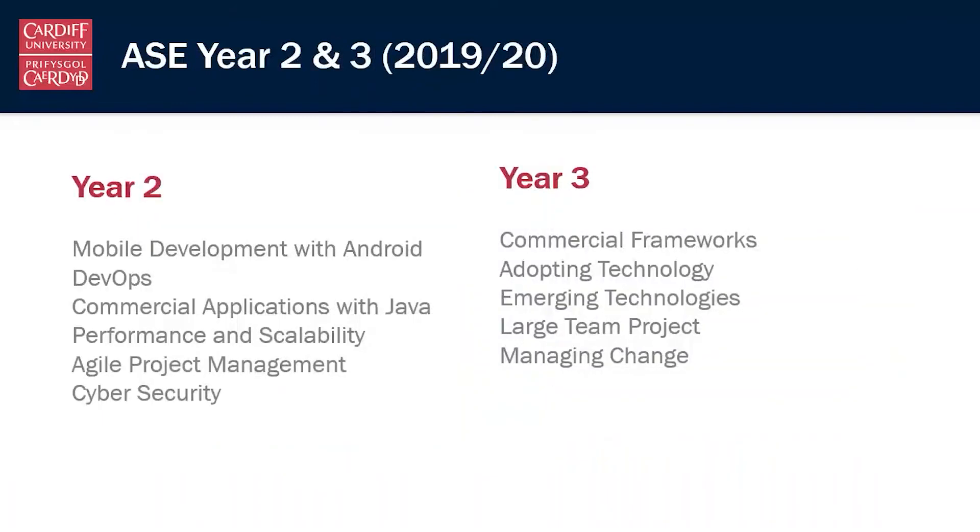In year two we build on this with mobile development and DevOps skills. Moving forward with Java, starting to learn how to develop robust, scalable software, and looking at methods of project management and security that are used in the real world.